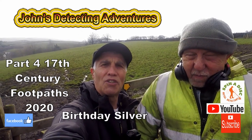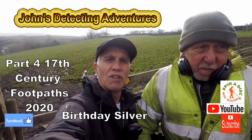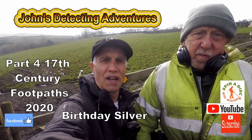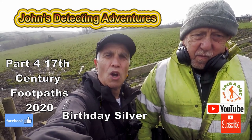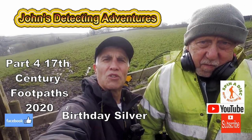Hi, welcome to Jones Belt Detective Adventures. Here we are again on another day searching for history, but today is important. It's my birthday and I'm with my mate Stuart. Off we go to try and find ourselves some silver and gold with a bit of luck. Let's go.